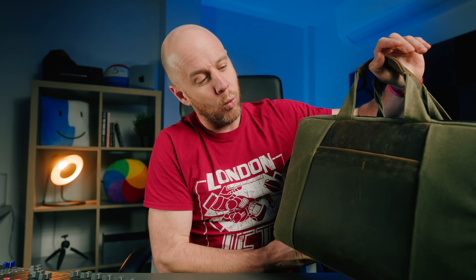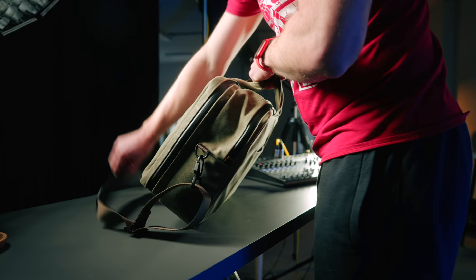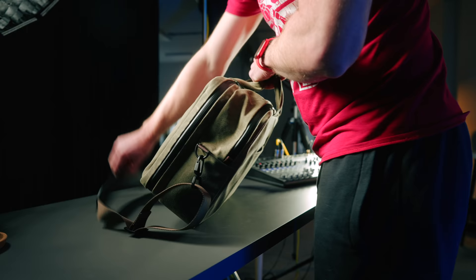We're going to start with the bag itself, which is a recent addition. It's heavy because there's a lot of stuff in there. It is the Waterfield Designs Tech Folio Brief — it's $359. If you've never heard of Waterfield, they are this lovely San Francisco-based company who hand-make all of these products. They very kindly sent me this, but this isn't a sponsored review — they haven't seen it before it went out. These are my honest opinions of this bag, and I absolutely love it.